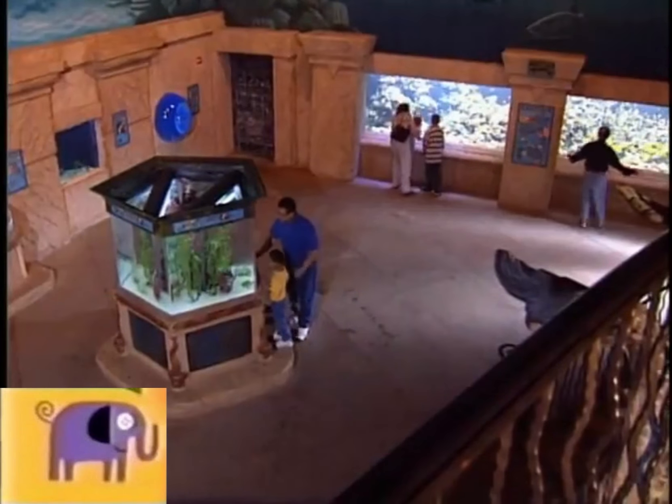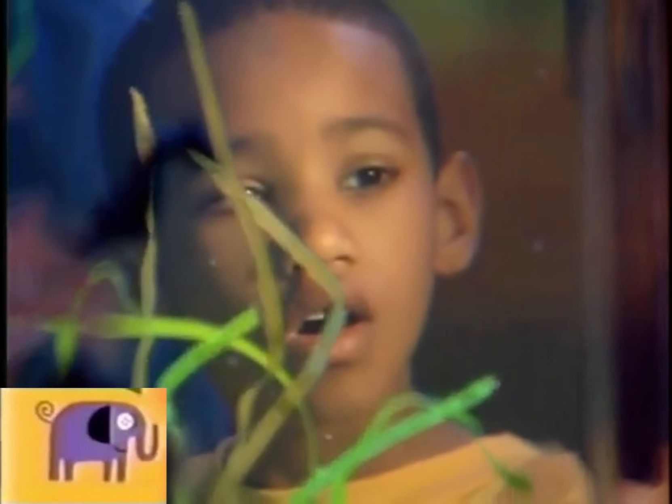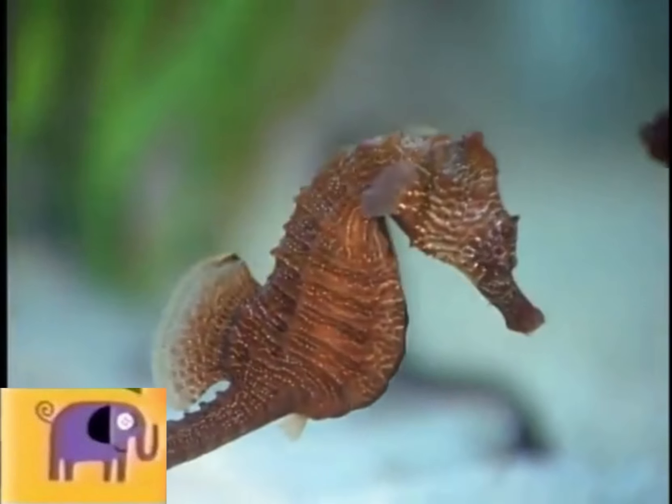Next we saw seahorses. Seahorses look like little horses' heads.